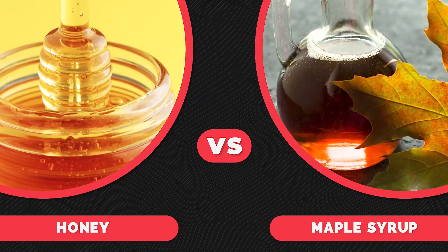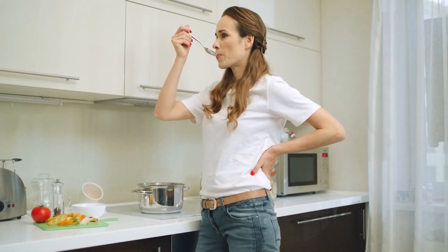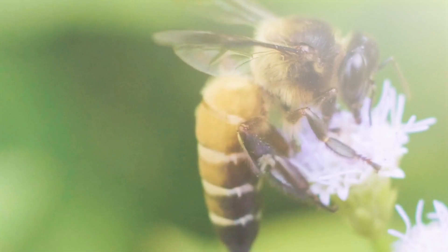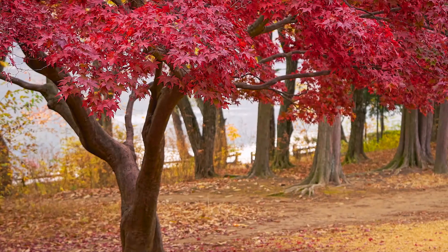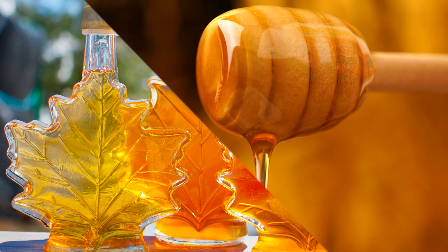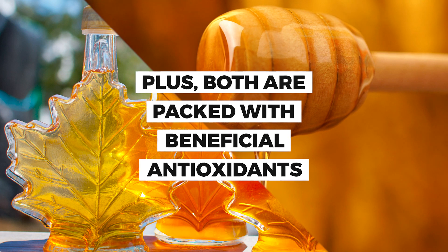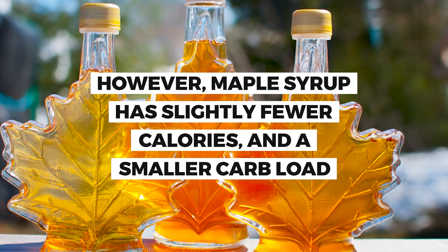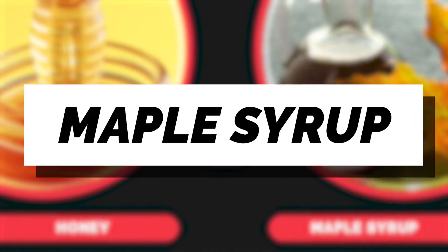Let's compare these two breakfast staples and crown a king. Taste: this is subjective, and it does depend on what kind of honey or maple syrup you consume. Depending on the flowers the bees get the nectar from, or the type of maple tree, the tastes can differ — so both can be a winner for you. Nutrition: honey and maple syrup have similar nutrition, with trace amounts of vitamins and minerals in each. Plus, both are packed with beneficial antioxidants. However, maple syrup has slightly fewer calories and a smaller carb load. When you are a diabetic, every gram counts — so maple syrup wins in this category.